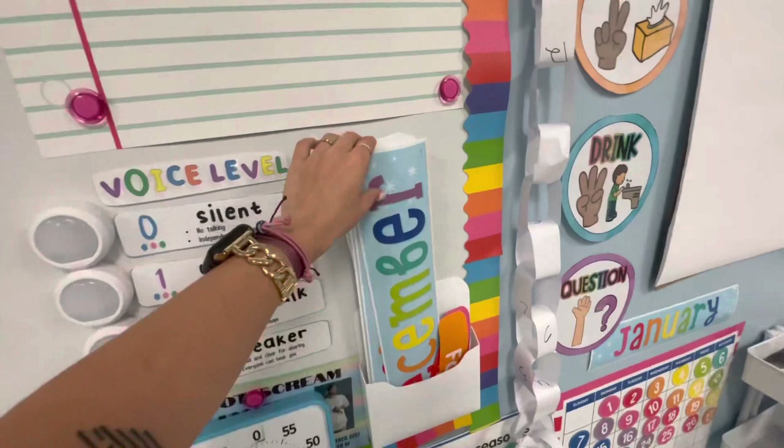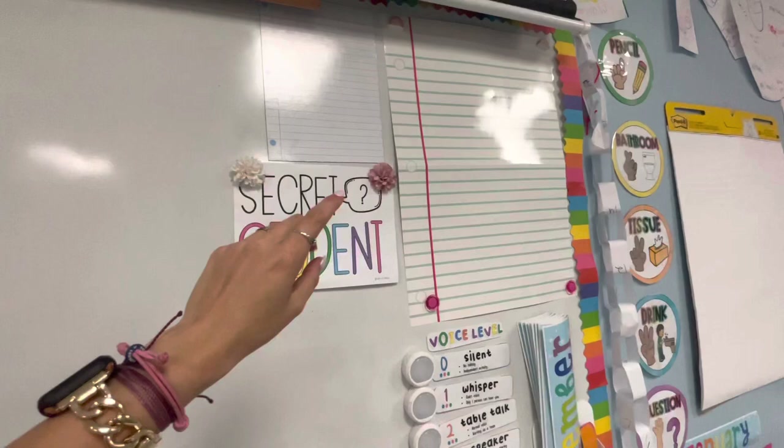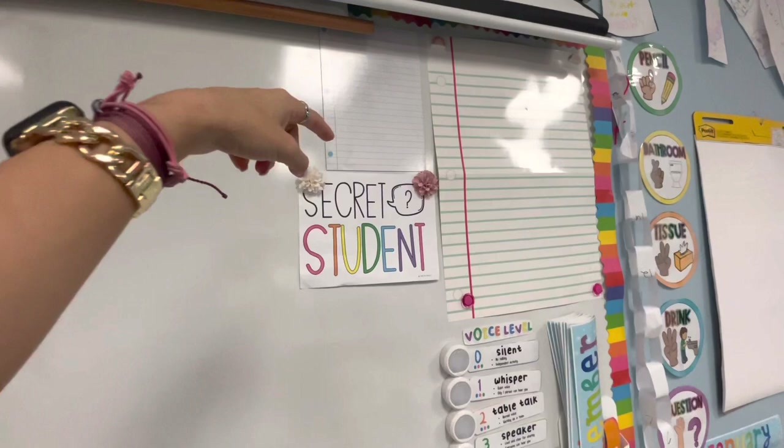My calendar supplies — this I put their spelling words on. I actually just erased it because I need to do this week's secret student, which I love. I'll just write their name underneath of that, and then I'll use this whenever we do writing and I give an example up on the board.